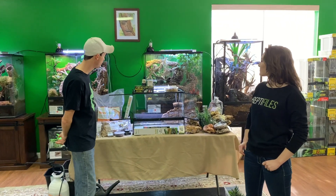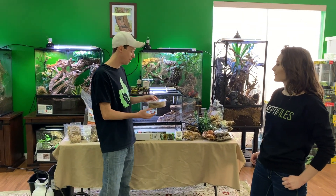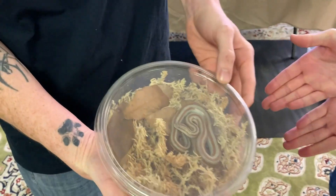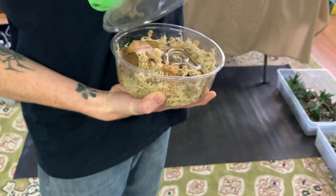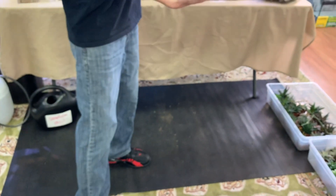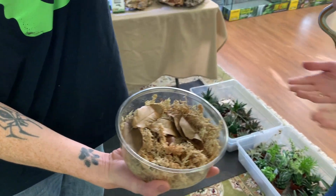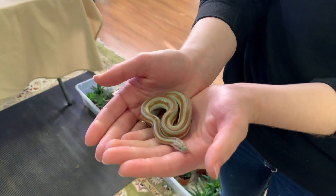Today we are really excited to build this 24x18x18 ExoTerra for a little rosy boa. This little beauty belongs to an employee of mine — her name is Tiffany. Tiffany, being so brilliant, came up with a great name for this snake: Rosy.